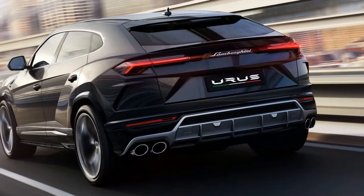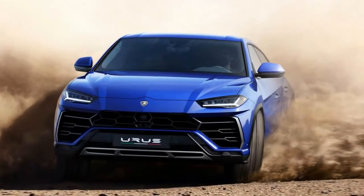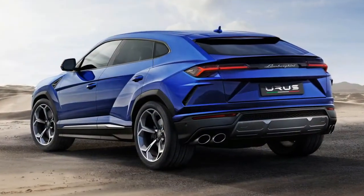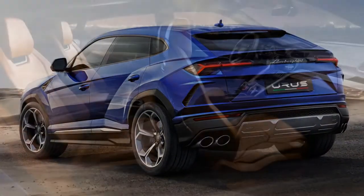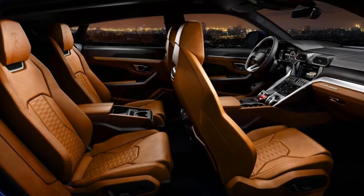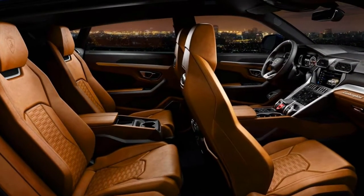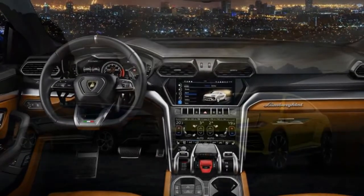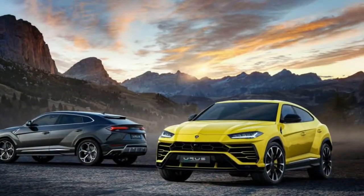You certainly won't mistake the Lamborghini Urus for anything else on the road. That flavescent bodywork hides a 4.0-liter twin-turbocharged V8 sending a stout 641 horsepower and 627 pound-feet of torque through an 8-speed automatic transmission to all four wheels. It hits 62 mph in 3.6 seconds.